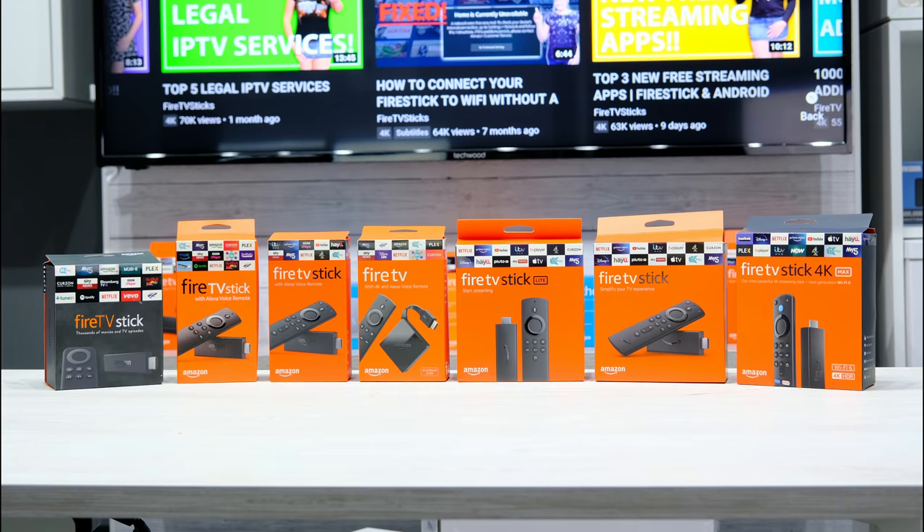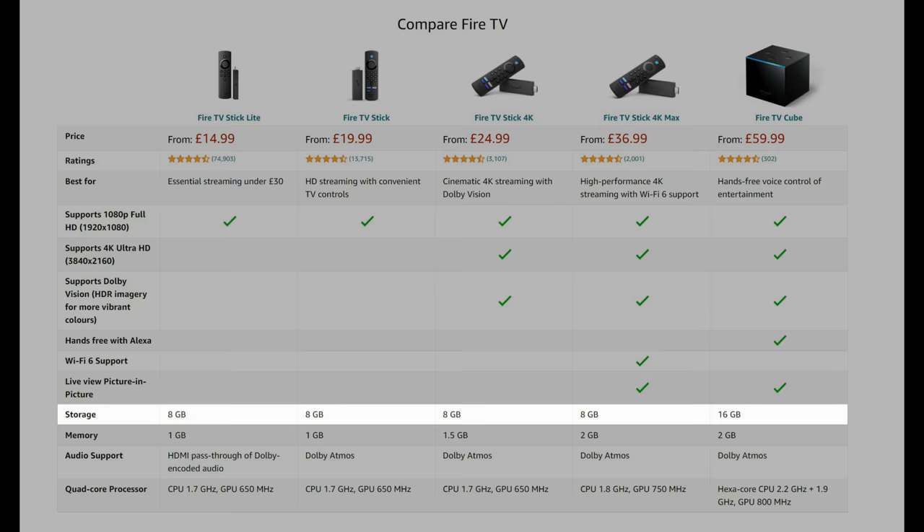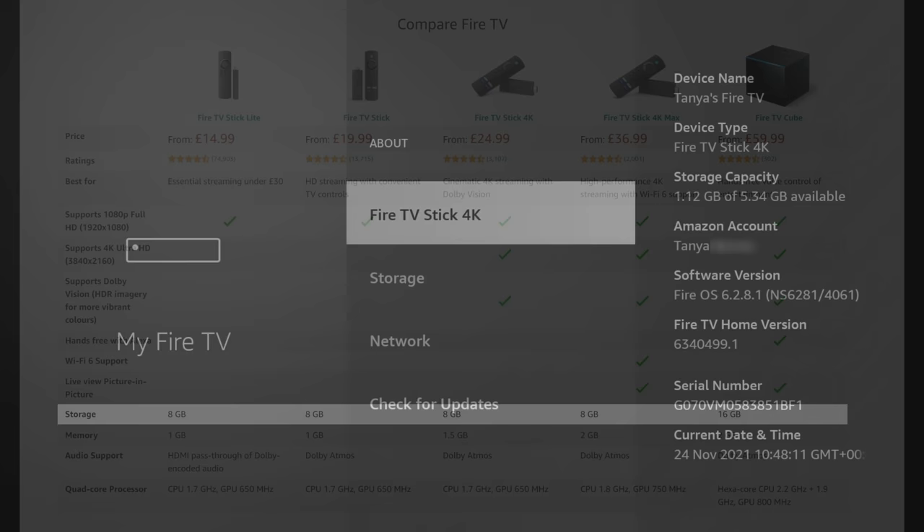I love using Fire Sticks and have had all of them from the very first generation to the new 4K Max. Although I love using them, I always end up with a storage warning message. This is because all Fire Sticks come with 8GB of internal storage, but with Amazon's pre-installed software and apps, we are only left with around 5GB of usable storage space.